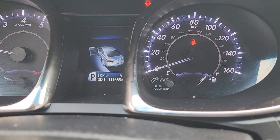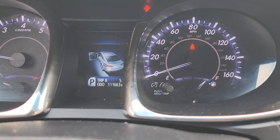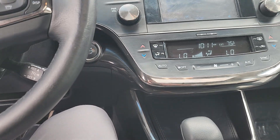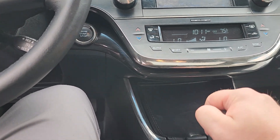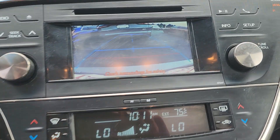So this vehicle has 111,000 miles on it. On a vehicle that's 10 years old, that's a good year-to-mileage ratio. You've got Bluetooth compatibility as well. And you do have a backup camera.